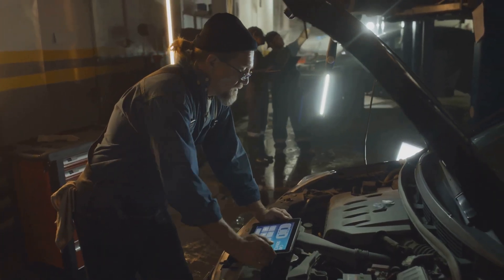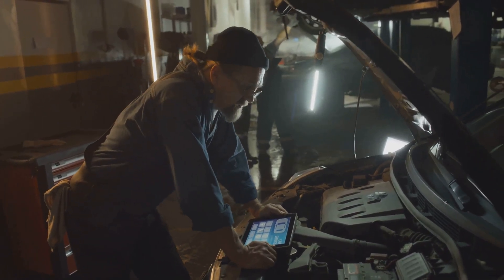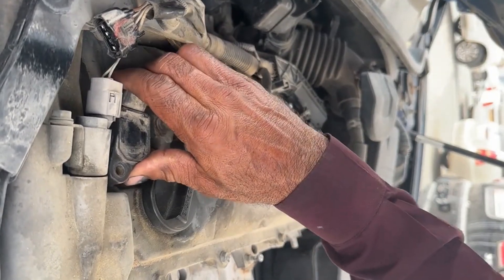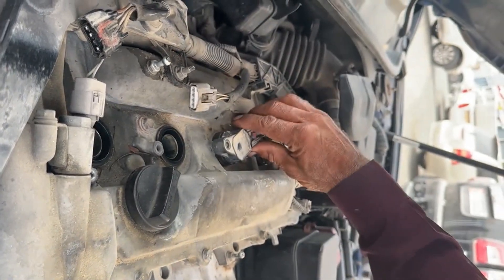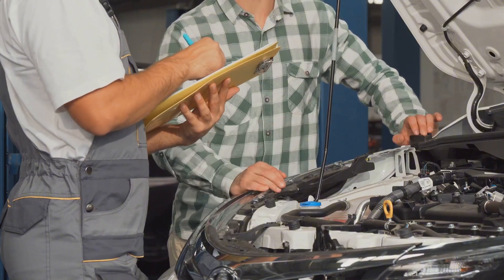Diagnosing engine misfires requires a systematic approach to pinpoint the exact cause. Since misfires can stem from ignition, fuel, air intake, vacuum leaks, sensors, or internal engine problems, narrowing it down step by step will help.